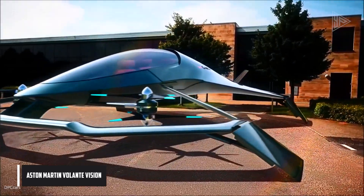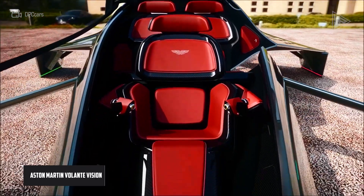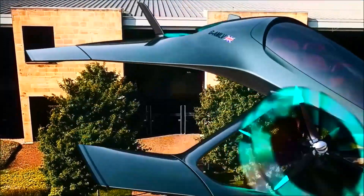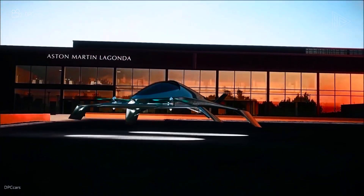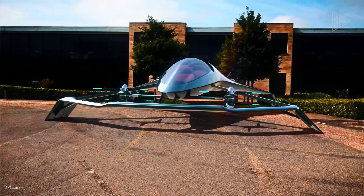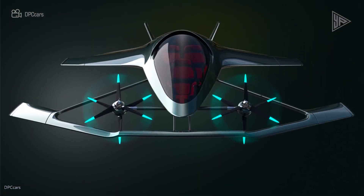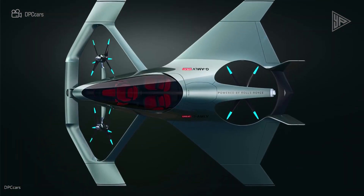Aston Martin Volante Vision. A luxury hybrid electric VTOL aircraft, the Aston Martin Volante Vision concept was designed in association with Cranfield Aerospace Solutions, Rolls-Royce, and Cranfield University. With a predicted range of 805 kilometers and a cruise speed of 402 kilometers per hour, it is meant for personal air transportation. The aircraft is intended for autonomous or semi-piloted operation and has a hybrid electric powertrain with six electric motors and six propellers.